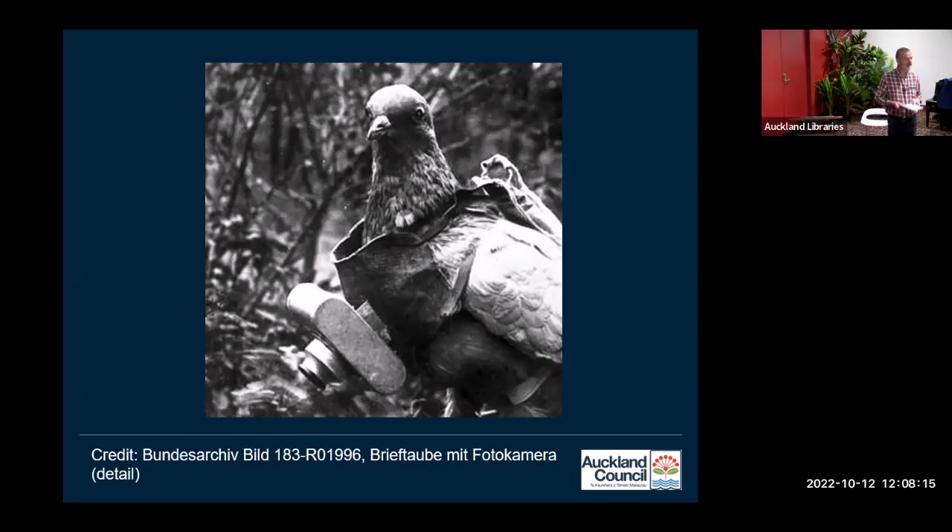The very first aerials were taken as long ago as 1858 in France by a photographer in a balloon. It soon became evident that basically anything that could get up in the air could be used for taking aerials. So as well as balloons, we ended up having cameras attached to kites, rockets, or — as we can see here — pigeons. If you've ever seen some of the pictures taken by the pigeons, they're quite wonky. They really are.